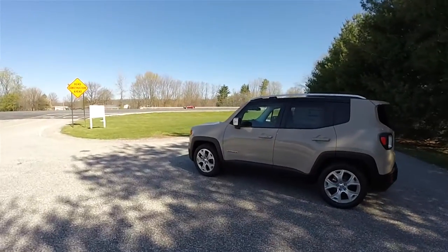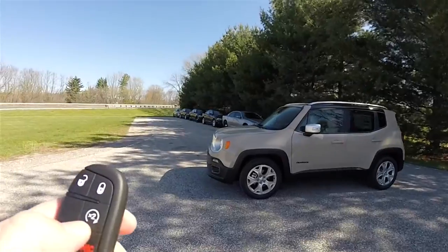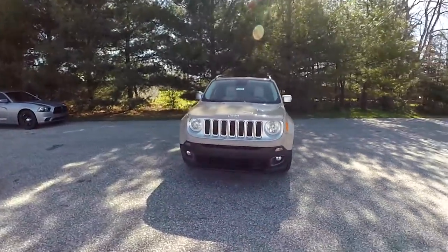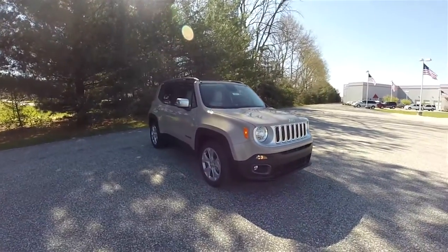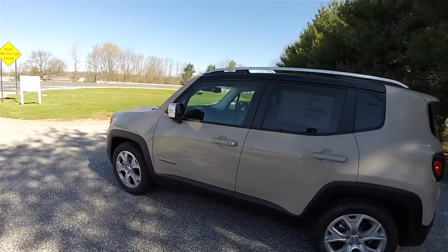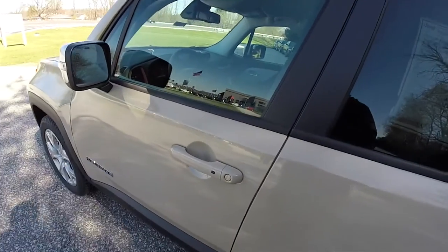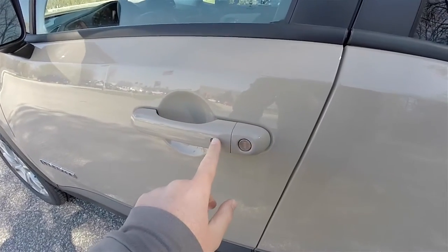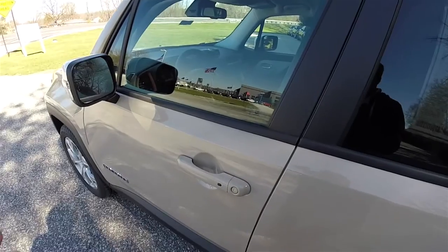This vehicle is equipped with remote start. To operate it, simply double-press the remote start button on the key fob. Locking and unlocking the vehicle is easy with Chrysler's Keyless Enter and Go smart key access system. By keeping the key fob in your purse or pocket, you're able to lock and unlock the vehicle. To lock it, locate the black button on the door handle and press it — the horn will chirp and the vehicle will lock. To unlock, simply grab the handle to open it.